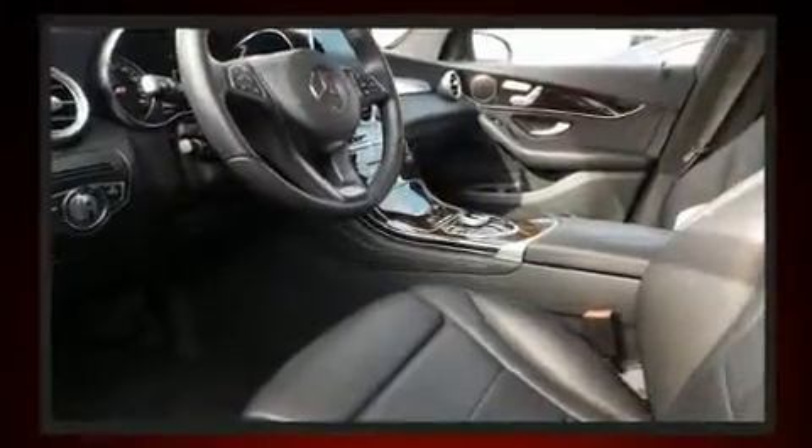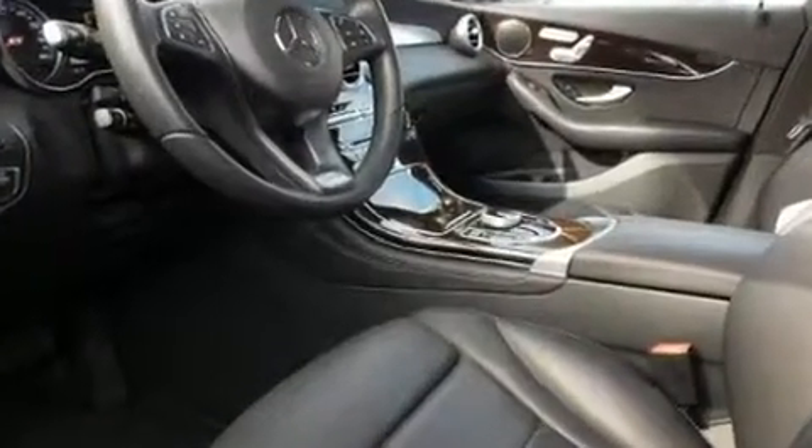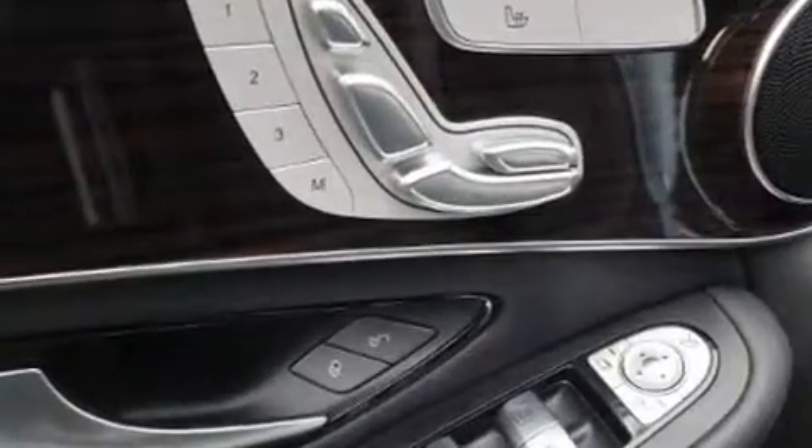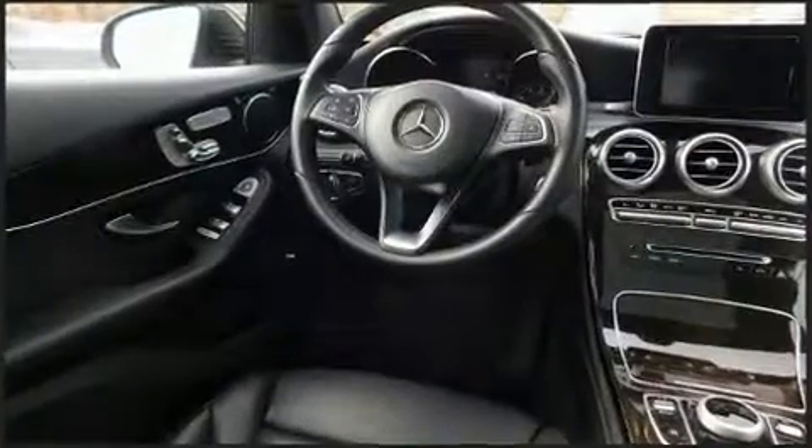A wealth of standard features mean that you no longer have to sacrifice, such as remote keyless entry, an outside temperature display, a roof rack and power seats.